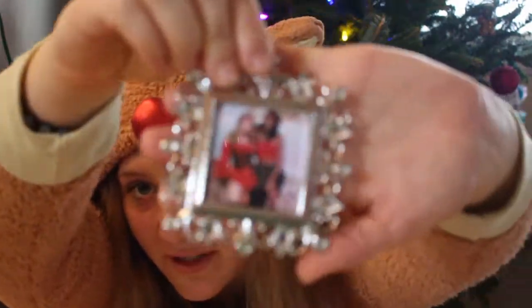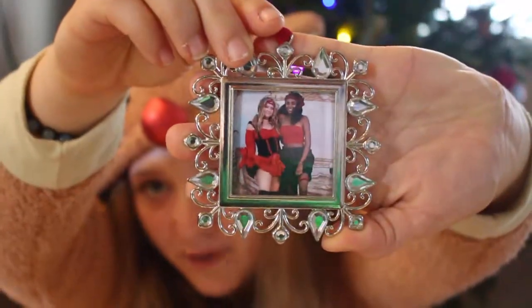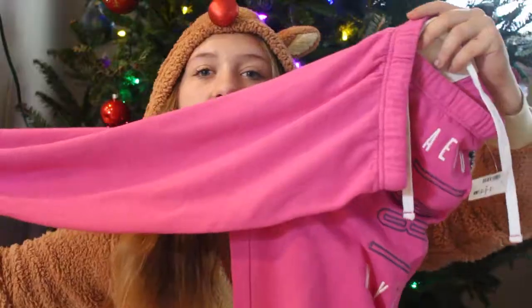The ornament has a photo of us from when we went on a Disney cruise together. This was on pirate night so we were both in our pirate costumes. She also got me these sweatpants. The first thing I got from my family was a trip to Pennsylvania because I wanted to go there and visit my family and friends.